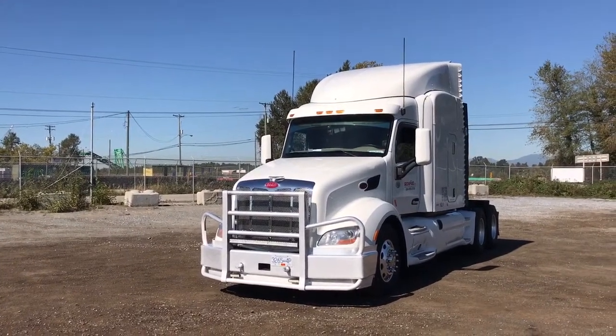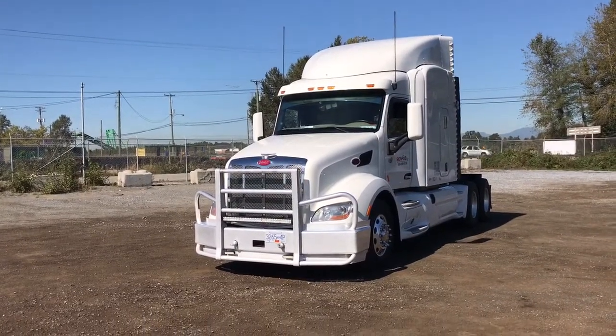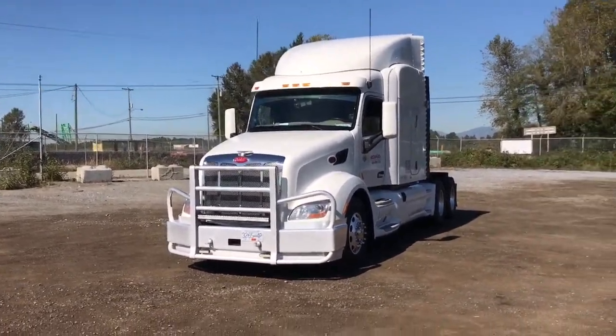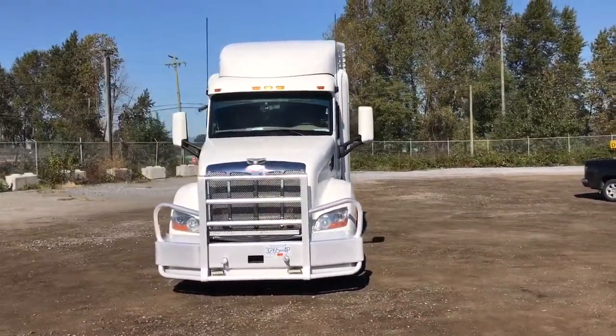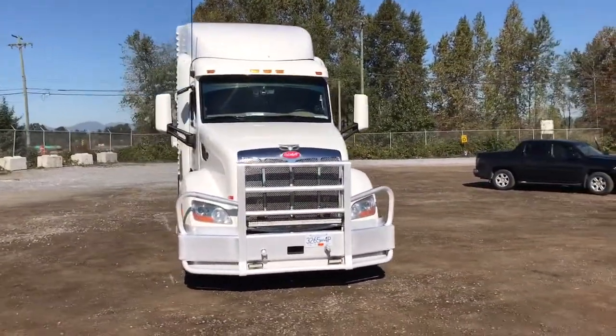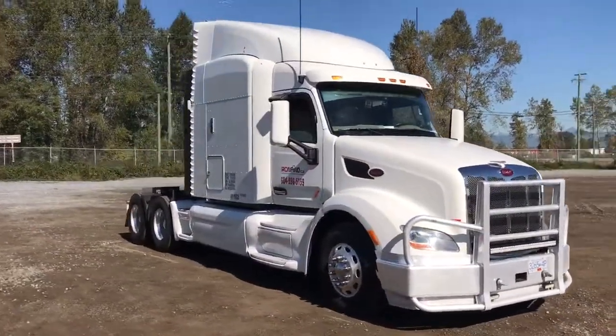It's owner-operated and driven since new, and runs north-south and Continental USA. I'm going to walk around the exterior of the truck and give you a good look at it. I've done a pre-inspection of this truck — it's actually in very, very pristine condition.